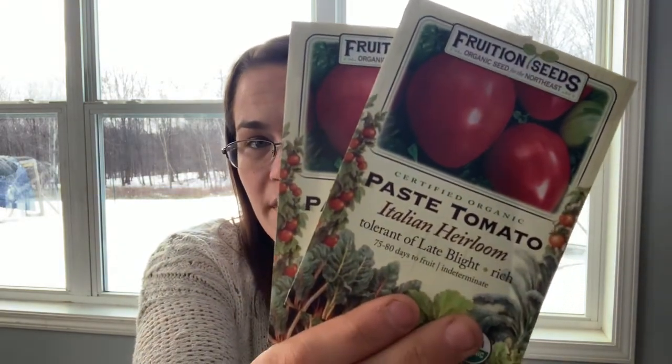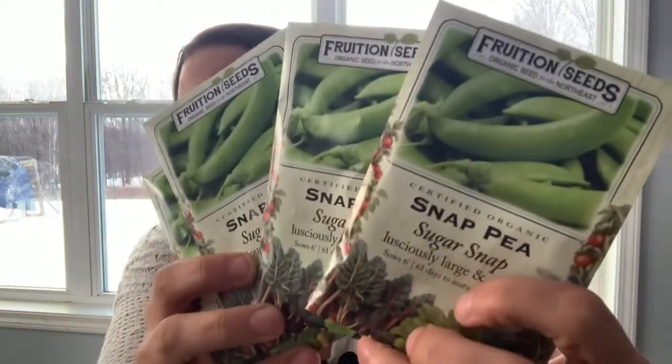Honey Drop — this was a cherry tomato that I started last year, and I had multiple people tell me they loved it. Once I figured out which ones were actually Honey Drop, they were delicious. My Italian heirloom I always get from Fruition because they're wonderful. And these are sugar snap peas — so tasty and they produce really, really well.